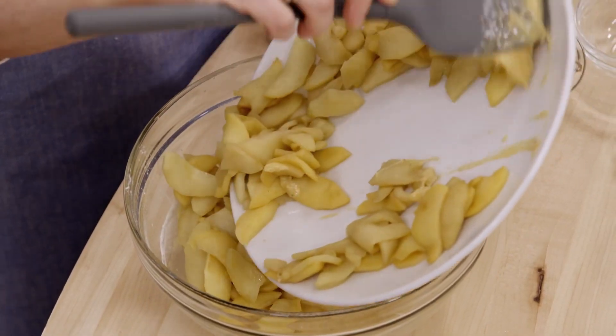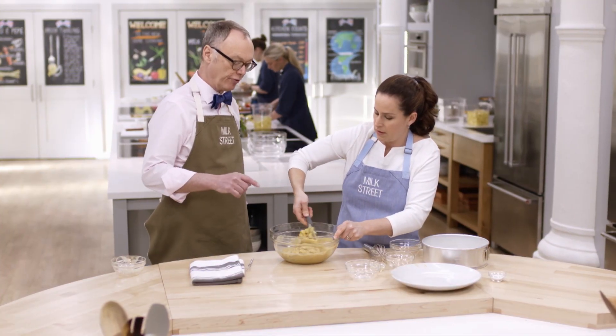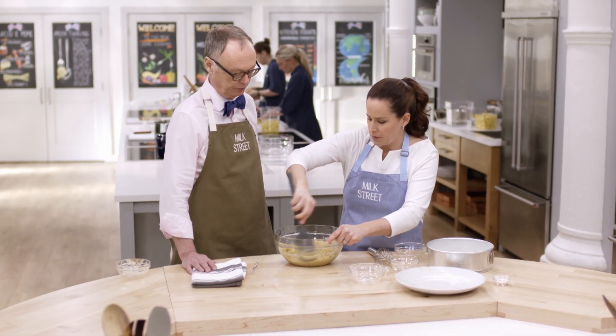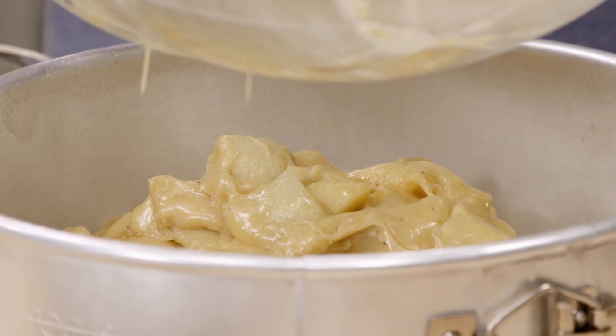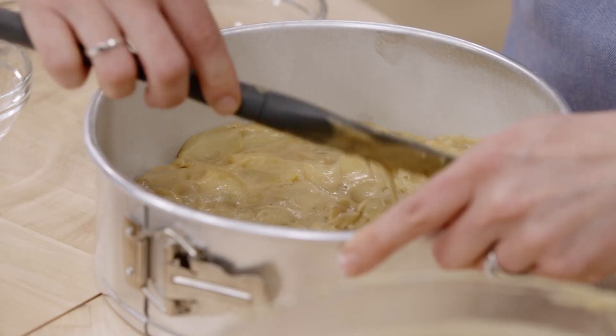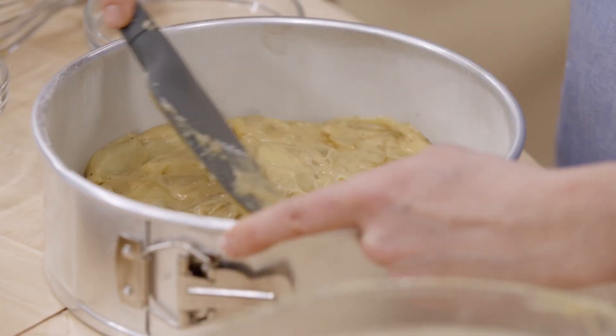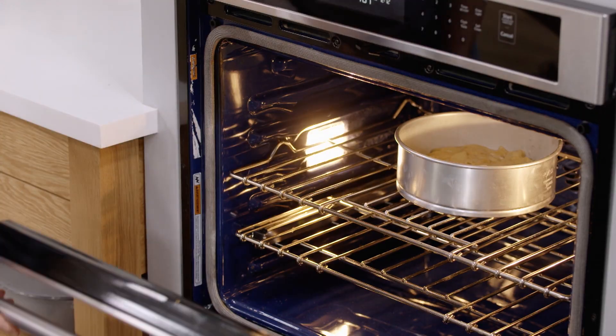We're going to add our apples and stir just enough to coat them. This is very different than apple pie — it's a lot easier, and you can cram so many apples into it with much less work. Now transfer this over to our prepared nine-inch springform pan, which has been buttered and floured. We use a springform pan because this cake is a little too fragile to turn out of a regular cake pan. Push it into an even layer and sprinkle another tablespoon of white sugar on top. We're going to bake this in a 375-degree oven on the middle rack for about 35 to 40 minutes.